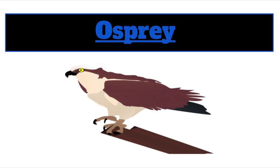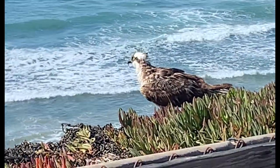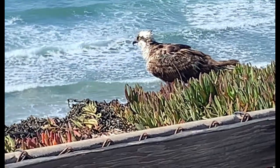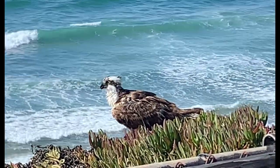The last sea animal we're going to meet is the osprey, also known as the seahawk. Ospreys are also known as the fishhawk because their diet consists mostly of fish. Ospreys always live near bodies of water, such as rivers, seas, lakes, or swamps.